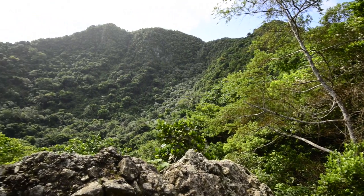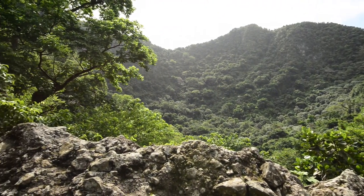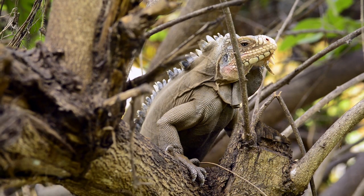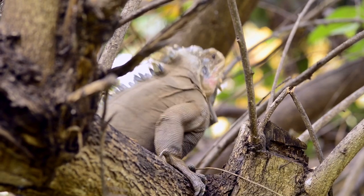We have two national parks, one on land, one on the sea. The Quill is a very nice place to go hiking, very quiet. We have some very unique animals on the island, like the iguana. It's only found on two or three islands on the entire planet. And it's just a nice island to come and discover.